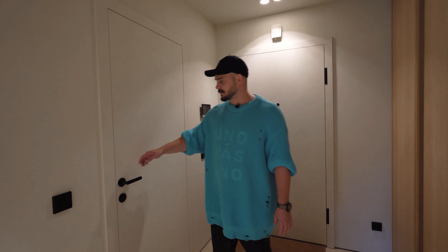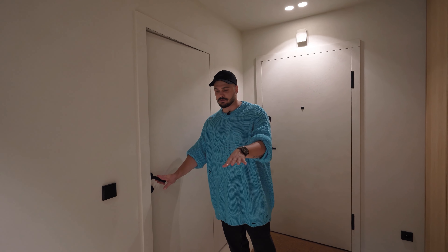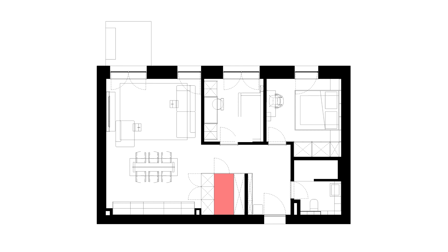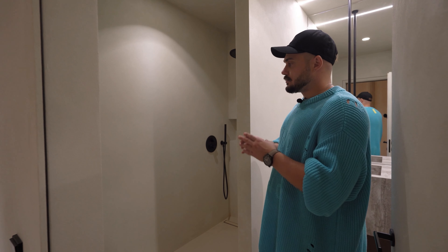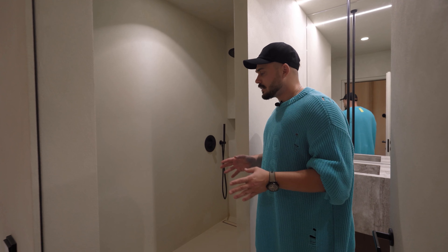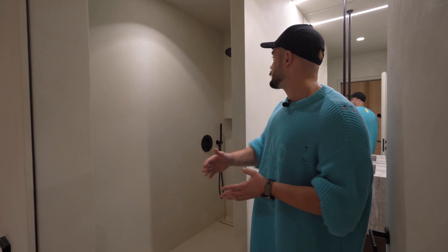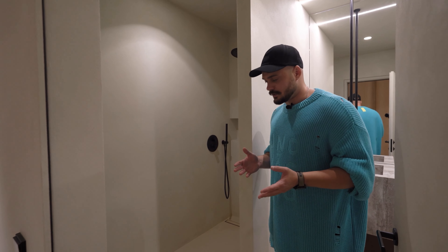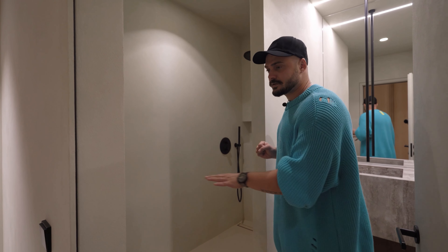Besides the bedroom there is also a laundry room with a washing machine, a dryer, a place for an ironing board, and storage shelves. Now for the bathroom. The room is divided into two zones by a wall. The shower area is entirely in micro-cement — micro-cement on the floor and on the walls. Micro-cement, when coated with varnish, is not afraid of moisture and can be fully used in the shower without any enclosing glass. Glass is not necessary here because the depth of the wall is quite large so there won't be any splashes.